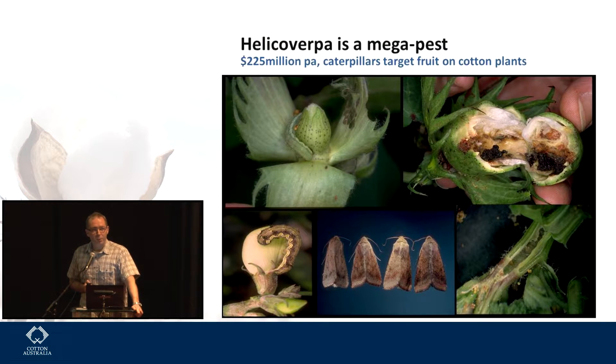The problems Helicoverpa can cause if not controlled is why we have GM or at least BT cotton. But it's important to remember in a global context that cotton is a relatively small player in terms of the hosts available to H. armigera. It's one of the most polyphagous species out there — it will eat many, many different species. There are pictures from Brazil of it punching holes in oranges and quite happily chewing on citrus.